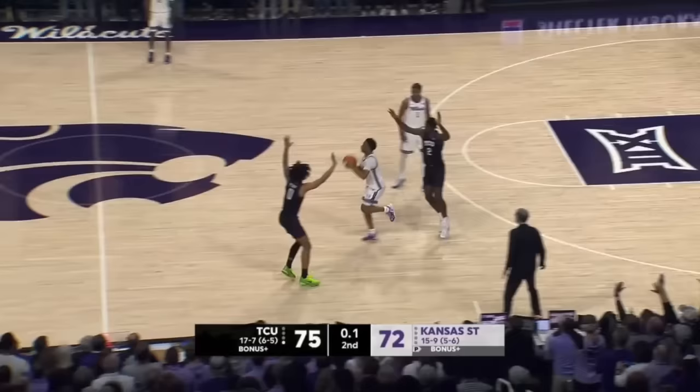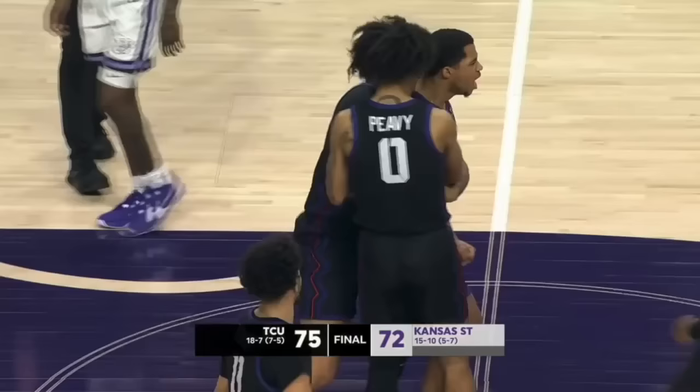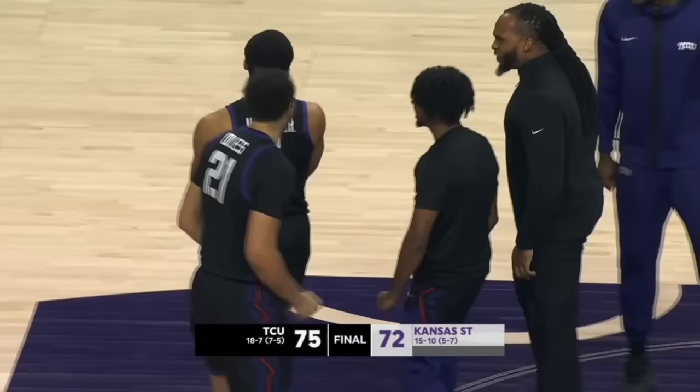Perry fires. No good. Jameer Nelson Jr. Are you kidding me. Wow.